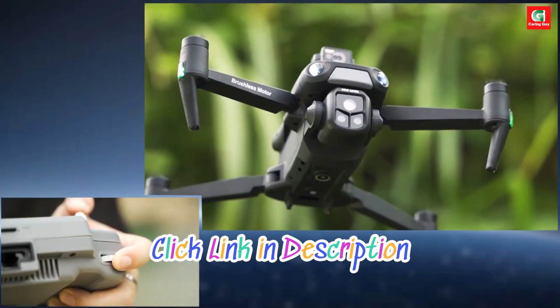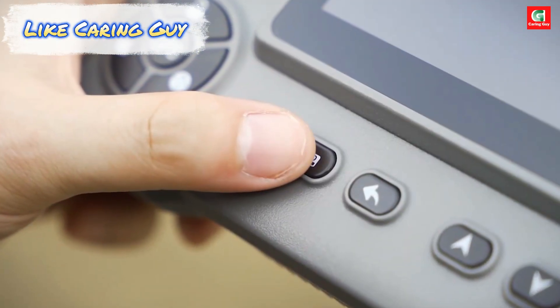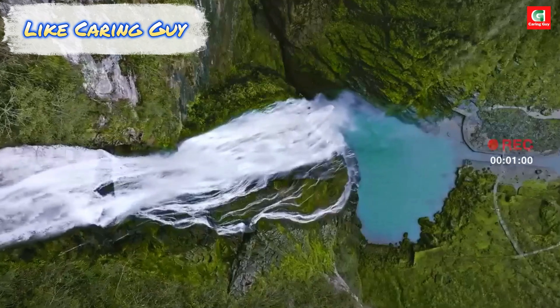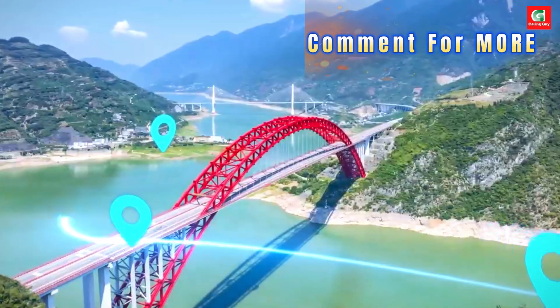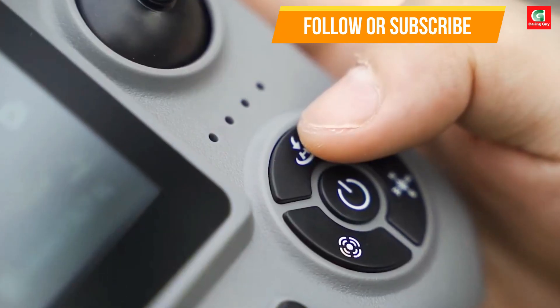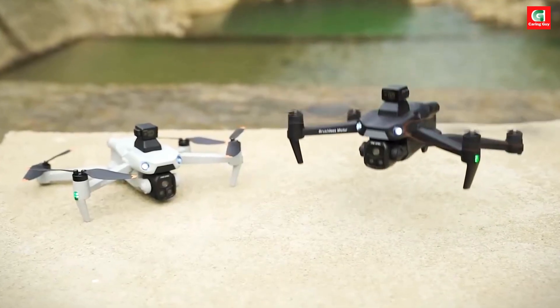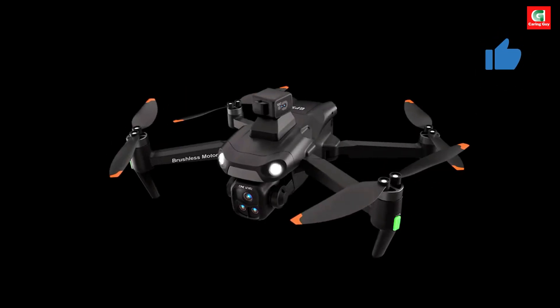At the heart of the aircraft is a 7.4-volt GB1503 brushless motor system, delivering smooth power and excellent efficiency. Combined with its 3,000 milliamp high-capacity battery, you get a remarkable 25 to 30 minutes of intelligent flight time, perfect for long creative sessions or extended exploration.